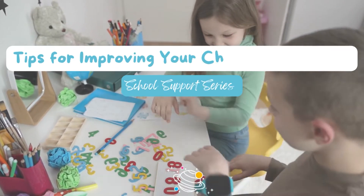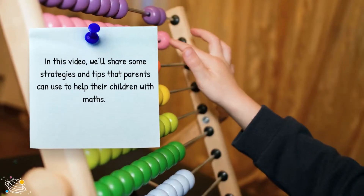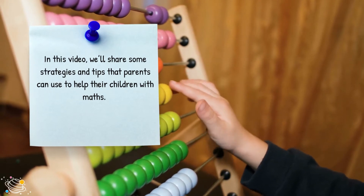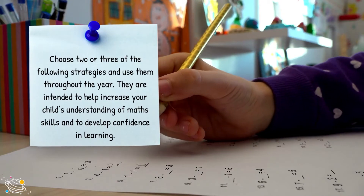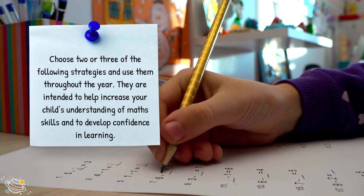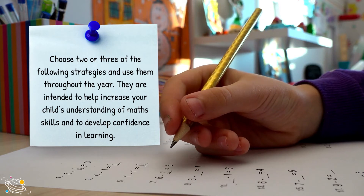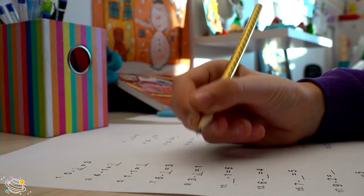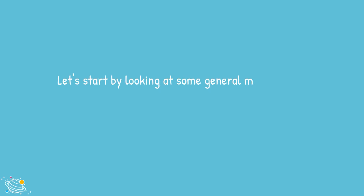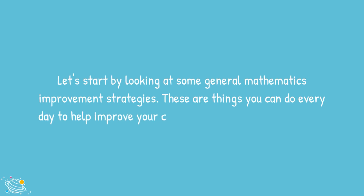Tips for improving your child's math skills — school support series. In this video we'll share some strategies and tips that parents can use to help their children with maths. Choose two or three of the following strategies and use them throughout the year. They are intended to help increase your child's understanding of math skills and to develop confidence in learning. Let's start by looking at some general mathematics improvement strategies — things you can do every day to help improve your child's overall mathematics skills.